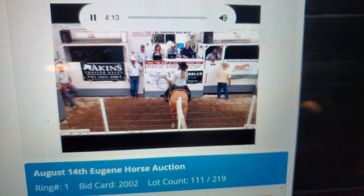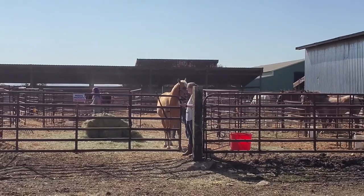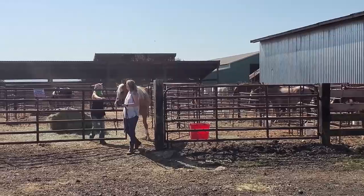I won Gemini's bid and ever since August of 2020 he's been mine. I had never purchased a horse from a horse auction before — it was a completely new experience for me. And with it being a new experience, I learned so much from it, and I really want to share all of that knowledge with you guys.